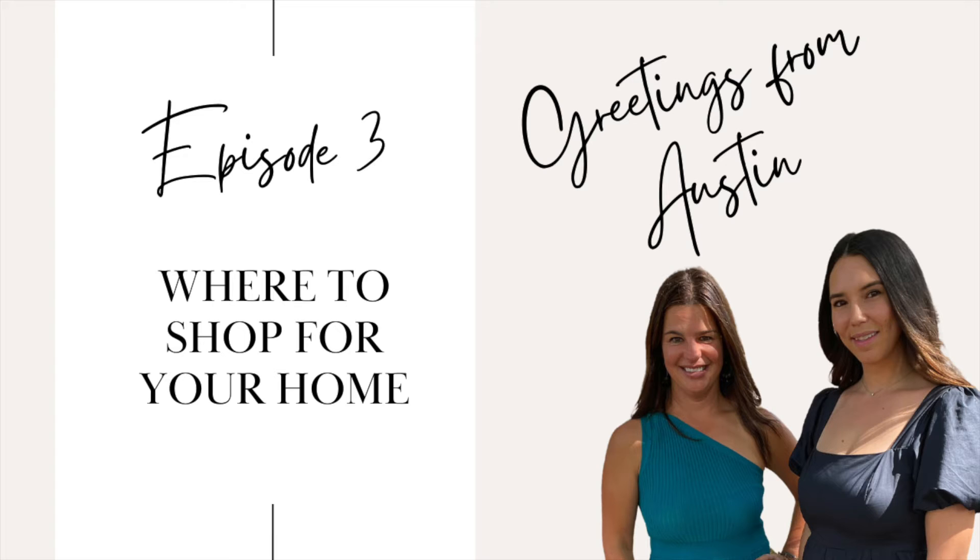Restoration Hardware is also a really popular, cool place to go. They have one in the Domain and also an outlet store in San Marcos. They have just beautiful light fixtures and great comfortable couches. A popular couch they have — that I have friends who own — is called the cloud couch. It was like a TikTok trend for a while, it went viral and now they have lots of cloud couch dupes out there because it's so popular.